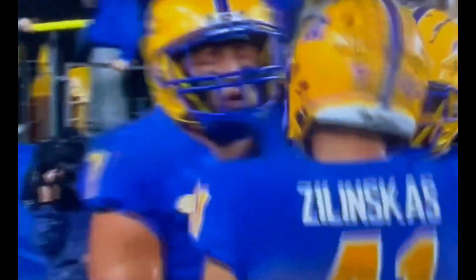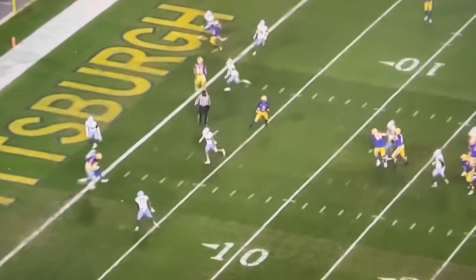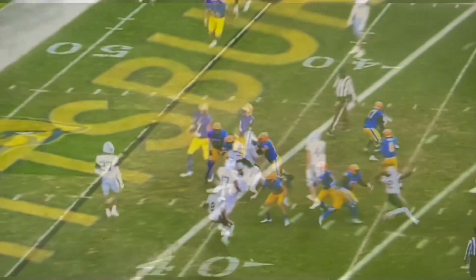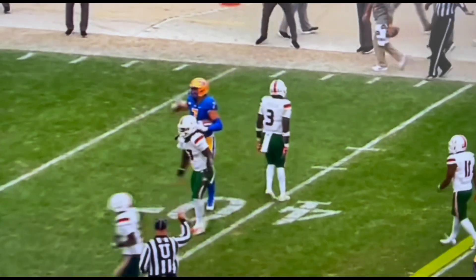North Carolina will have their opportunity, but Pittsburgh strikes first. Lucas Kroll flexing — the way he uses his body to shield the defender off. Kenny Pickett puts him right on the number and he stays in the block. It's Kroll, spreading around to his receivers.